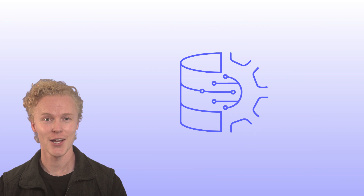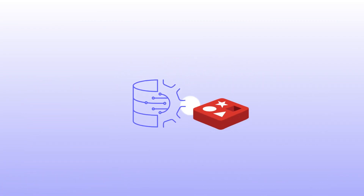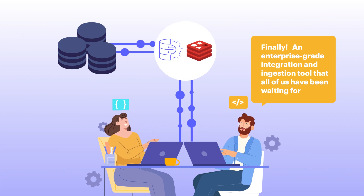Last but not least, we released Redis Data Integration, the new tool that makes it easy to bring your data into Redis. RDI syncs data from your existing databases to Redis in near real time with no code — finally, an enterprise-grade integration and ingestion tool that all of us have been waiting for.